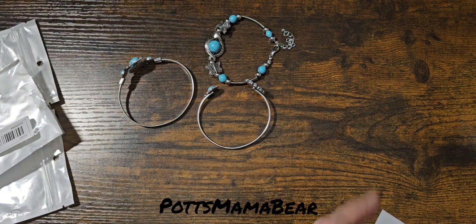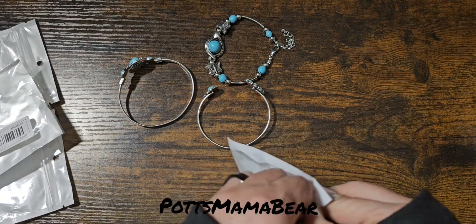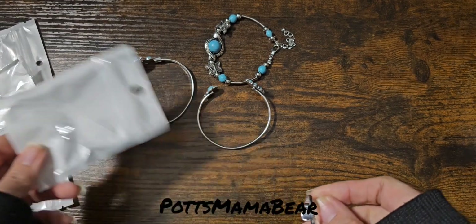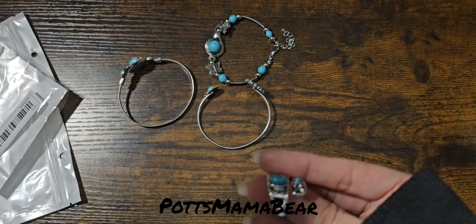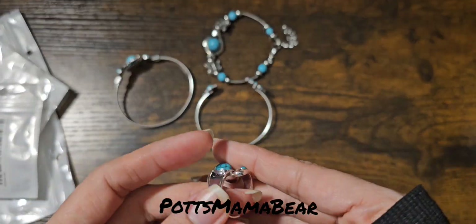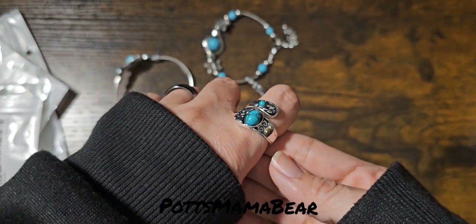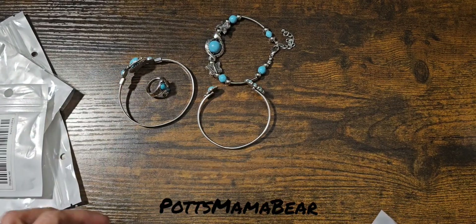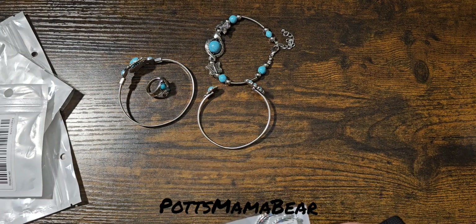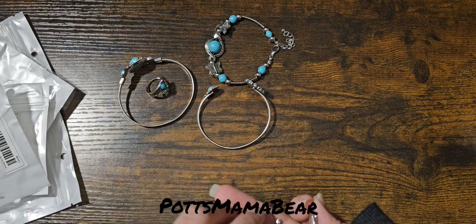And then we have a ring here. These all do come in — well, the rings come in different sizes. I believe this one is a size six. I did look up prices on everything — most of these were under three dollars. And here are the earrings.